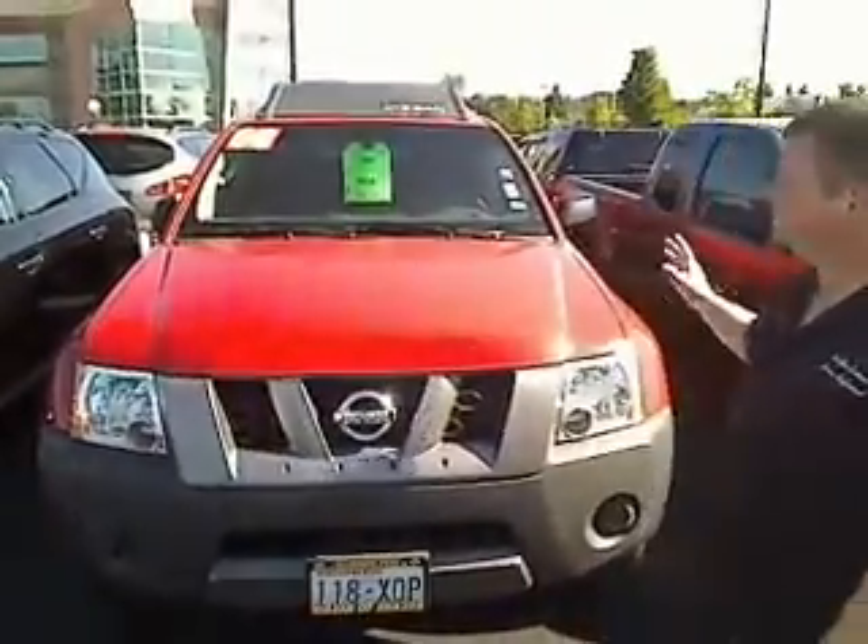I got to tell you, I like them a lot. I even have one and I drive one. Absolutely outstanding vehicles. This is called a virtual walk around — four wheel drive model.